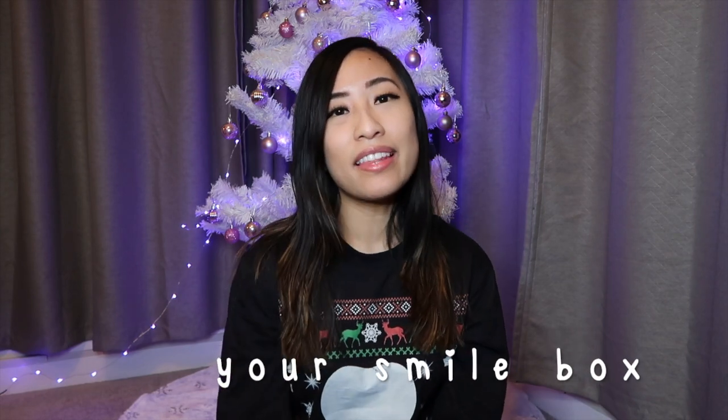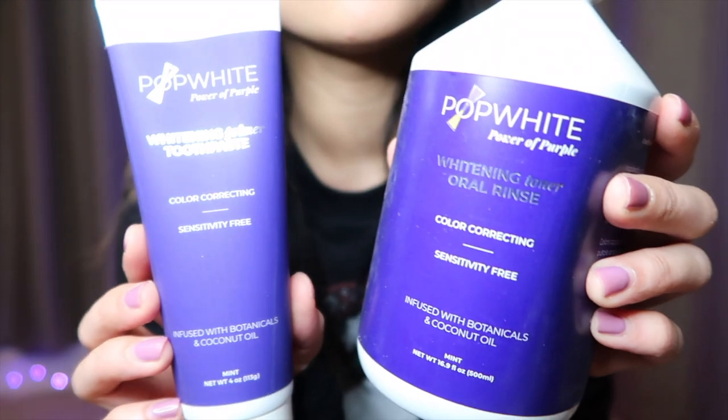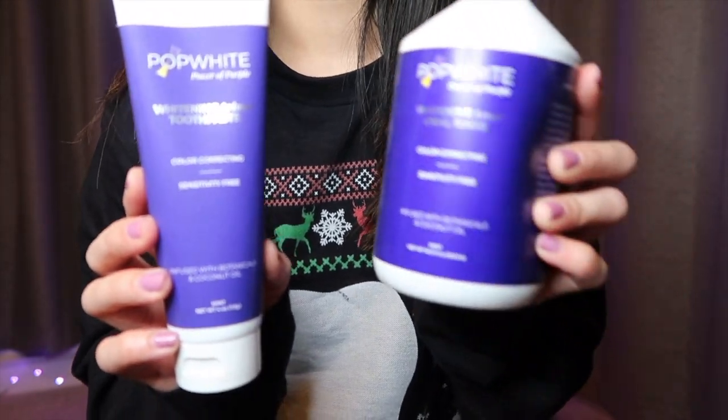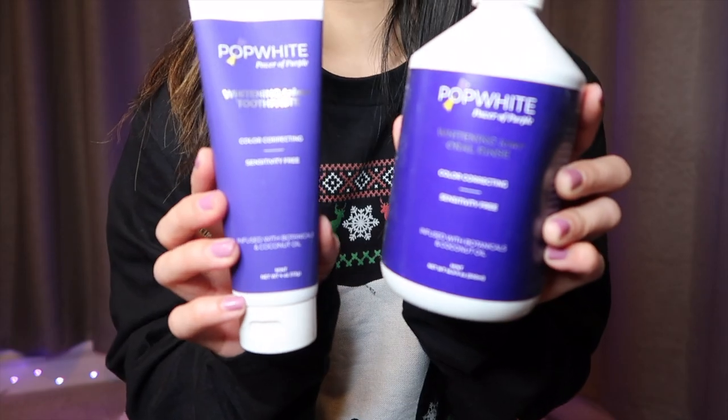These are some products from a company called Your Smile Box — everything they have is eco-friendly. This toothbrush you can compost, and there's also this jar of floss. This is Pop White — a toothpaste and a toner that is great for whitening your teeth. You brush with the toothpaste first and then use the toner afterwards to help whiten your teeth.